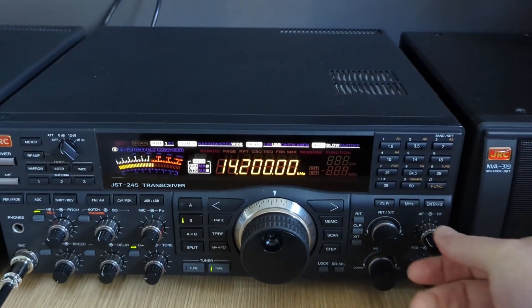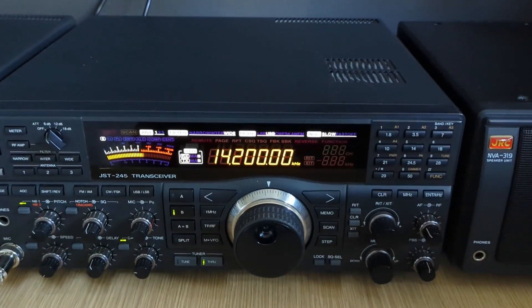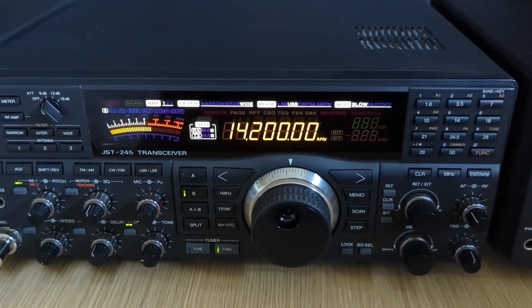Some radios are built to impress, they're built to be flashy. Well, this radio was built to command.